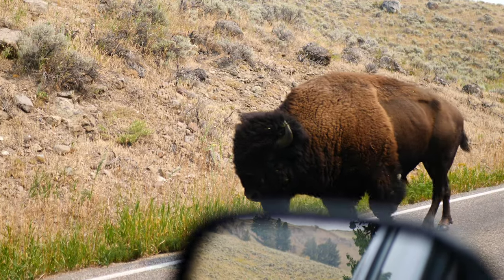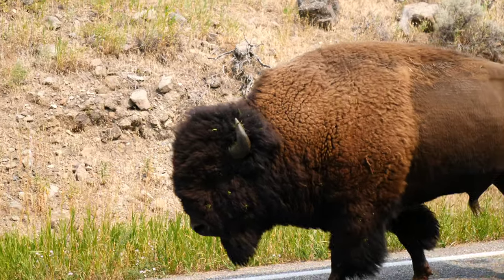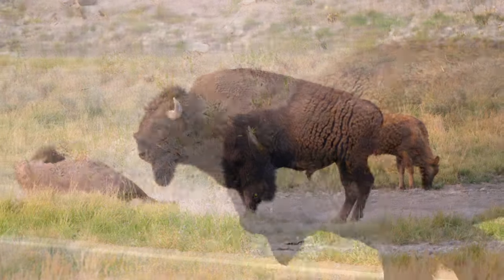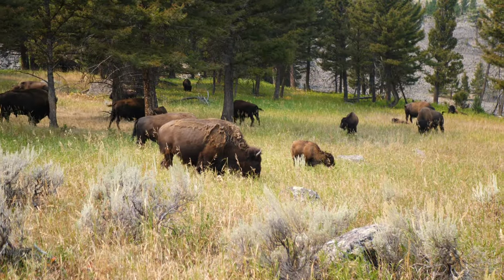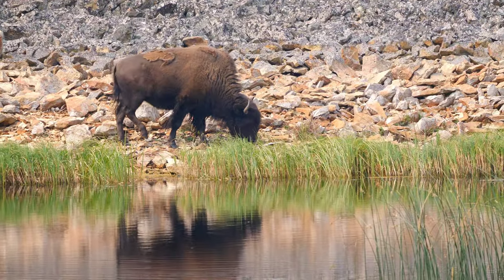I couldn't start anywhere else but with the bison. One of the most iconic animals in America is the American bison, also called the American buffalo or just buffalo for short. Bison can get huge — wild males can weigh up to 2,200 pounds or a thousand kilograms. The males and females tend to stay in separate herds, at least until mating season comes around.